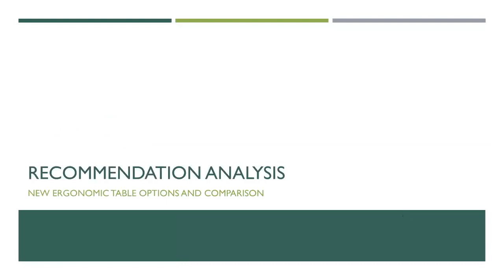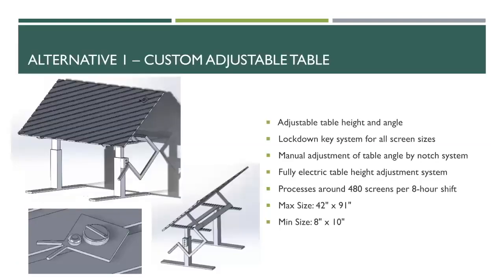Our first alternative is a custom adjustable table that we designed ourselves. The table is adjustable both in height and table angle. The height is adjustable by an electric motor at one foot per second over a range of 24 to 48 inches. The table angle is adjustable manually by a lever on the far right — the employee pulls up on it, selects a notch corresponding to the desired angle, and lowers it into the lock. The tabletop has ridges cut out throughout to support the lockdown key system we will implement.